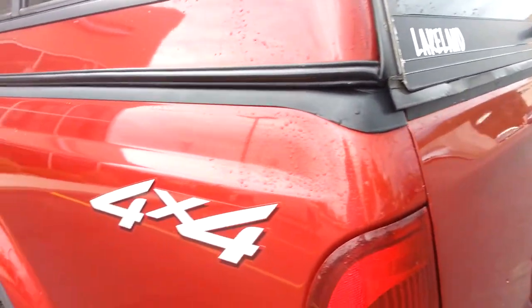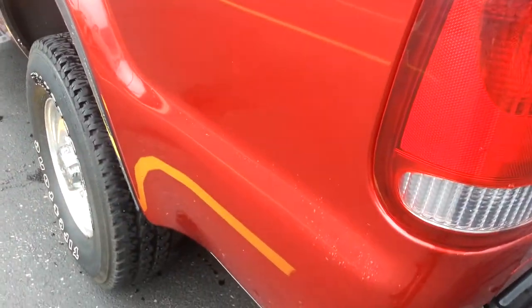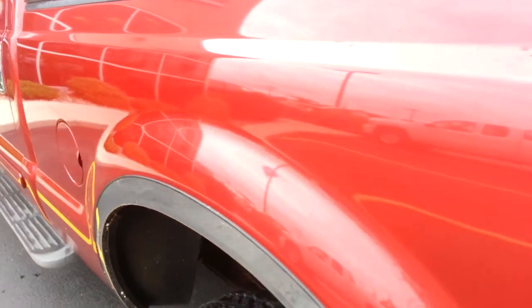A couple little dings in the tailgate, nothing major. Down this side of the truck is just as clean as the other side.